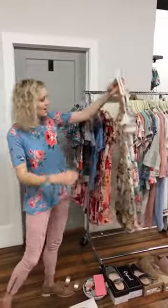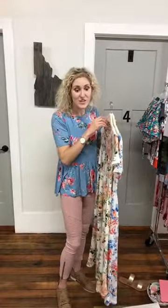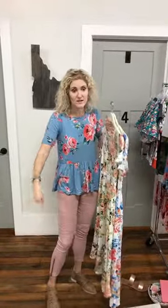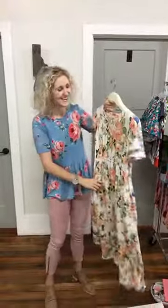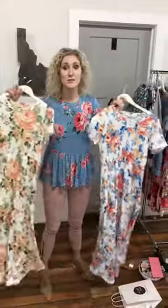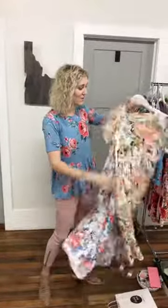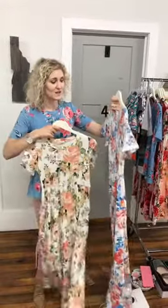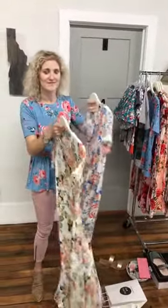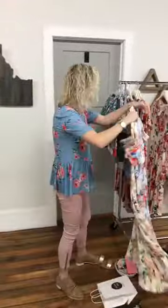We also just got in new dresses — they have pockets and are super cute for spring. Easter's Sunday! Have you gotten your Easter dress? There are so many fun options. This is the McKenna dress in ivory and in peach. We also just got in the Danielle dress in ivory — it's a short sleeve version of one we had in long sleeve before. All of this is online, and our website is allofav.com.